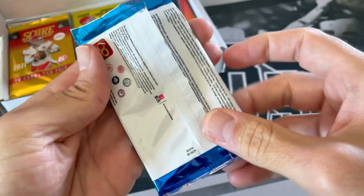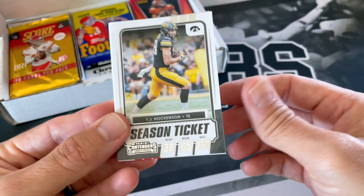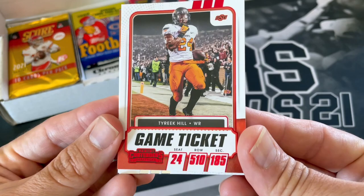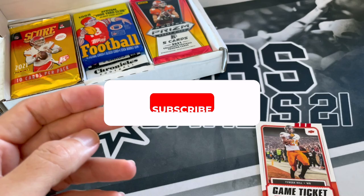So we got 2021 Draft Picks — it is from a Blaster. For $61, you can't really complain too much. We got Darren Waller. We've pulled some good stuff out of these before; they're always fun to open. TJ Hawkinson, got a Tyreek Hill — I think that might be a red parallel. Brandon Cooks, $99. Clyde Edwards-Hilaire. And Big Ben.